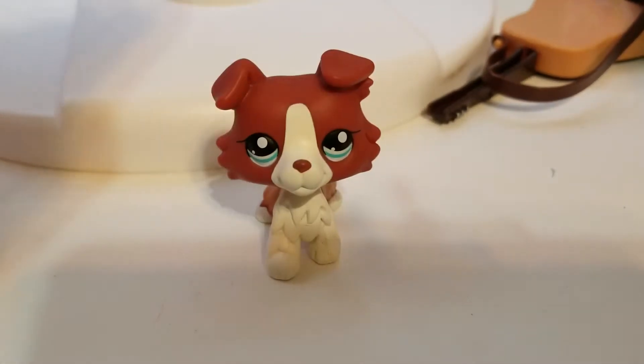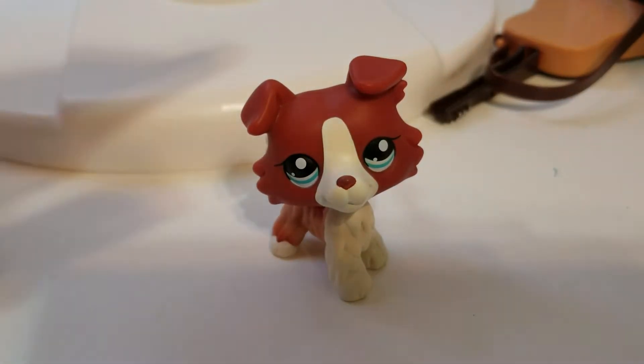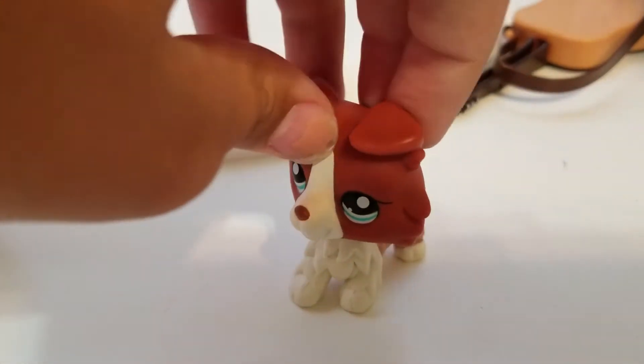Oh my gosh. This is my mascot. Oh my gosh, I'm so happy right now. I don't care if they're fake because, oh my gosh, these are amazing.